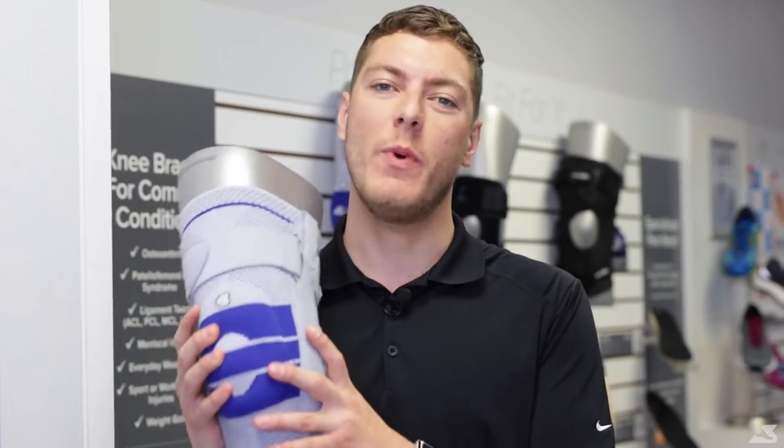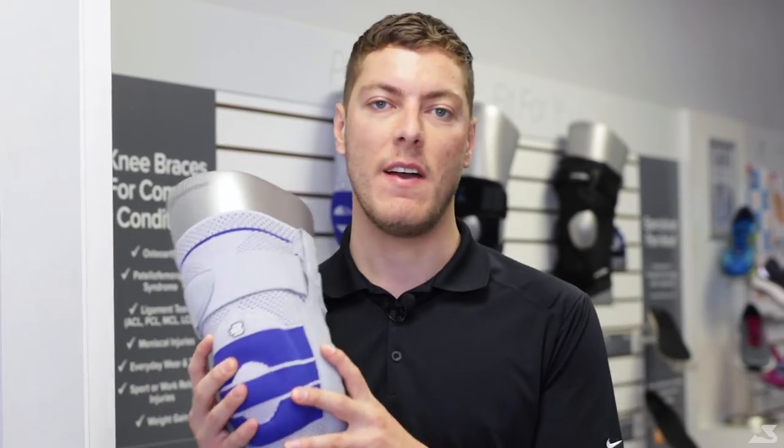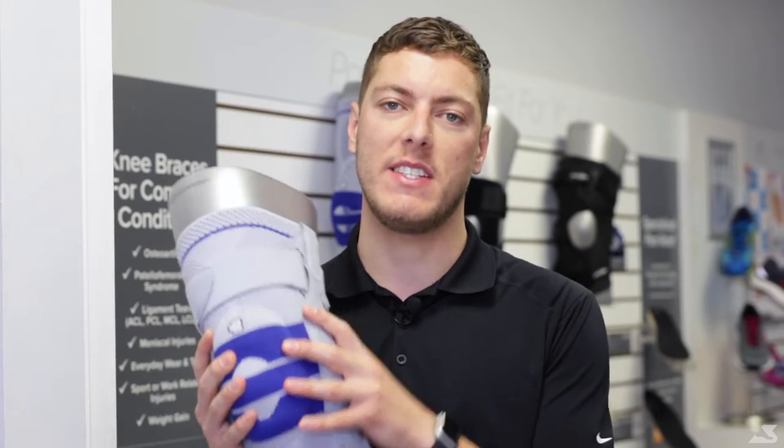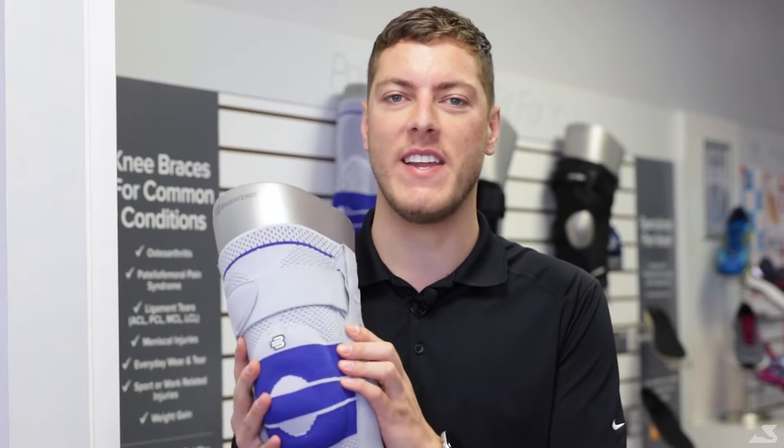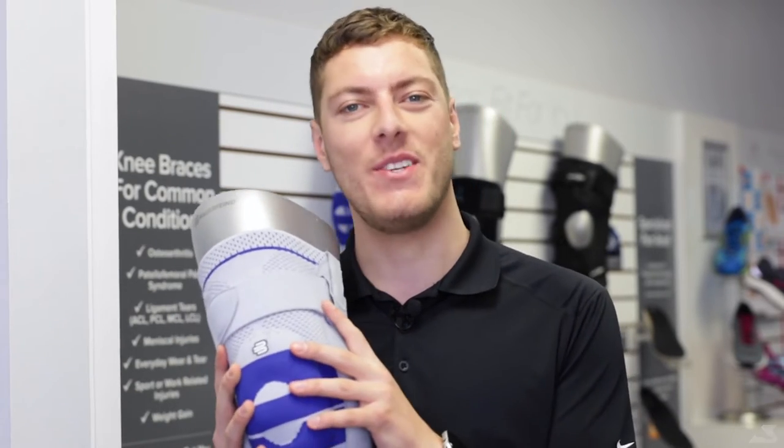Knee braces are supports that you wear for a painful or injured knee. Many athletes wear knee braces to help prevent the risk of injury. Did you know knee braces are also really great for those who have arthritis? To learn how, stay tuned.